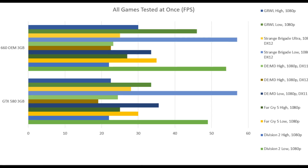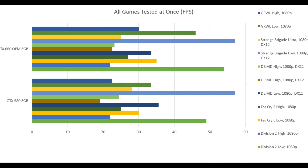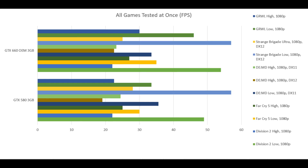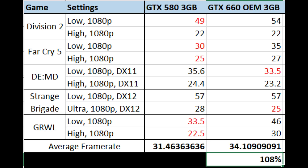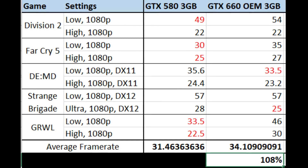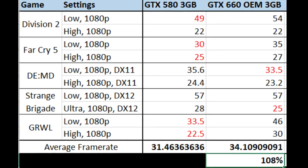So those are the results, and you're probably thinking: wow, Kepler did age better than Fermi, didn't it? For some reason that was kind of the impression I got when looking at the individual results as well. But let's actually tally up the averages. If you look at all the charts at the same time it doesn't give an impression that one card is that much stronger. If we look at the exact numbers, the 660 OEM only beats the 580 by about 8 percent — which isn't much of a gain at all.